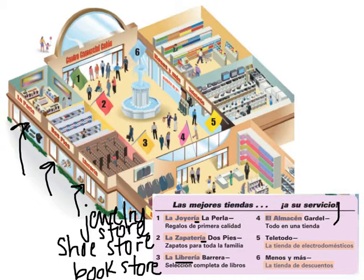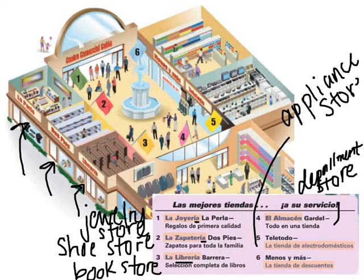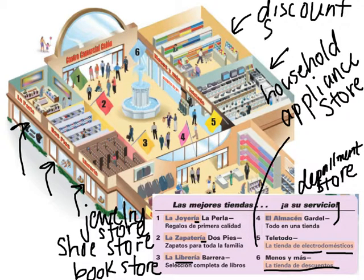El almacén is a department store — that's just one we have to memorize. That would be like a JCPenney's, a Kohl's, or a Dillard's. La tienda de electrodomésticos is a household appliance store — that's where you might buy your washer, dryer, or stove. Doméstico in Spanish means somebody who works domestically, so electrodomésticos are like electronic maids — electronic things that do your chores for you. And menos y más es la tienda de descuentos — a discount store. Those are the six store names. When you're ready, flip on to the next page.